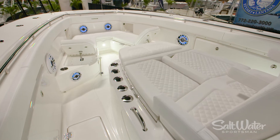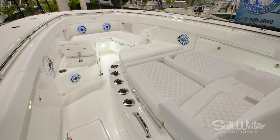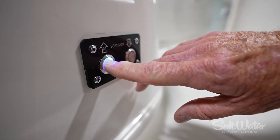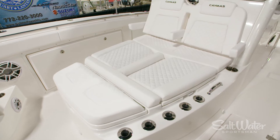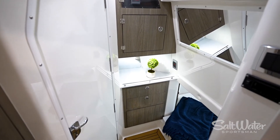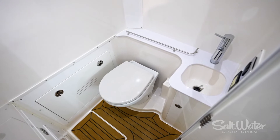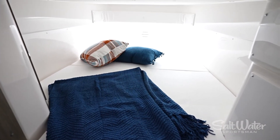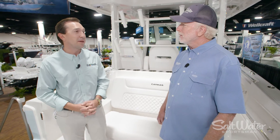We do have the U-shaped seating up front, which the wife and kids always like to be able to lay out a little bit. Electric actuators for the backrest so you can get propped up and comfortable. And of course a large chaise lounge up front as well for people to lay out. Then inside the cabin we've got an enclosed head with shower, and about a six-and-a-half-foot berth down there as well if you need to take a little rest. And air conditioning at the helm as well as in the cabin.